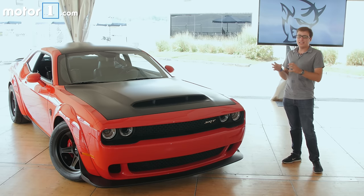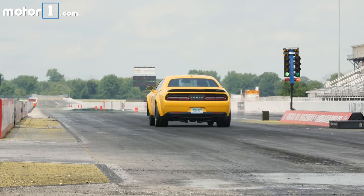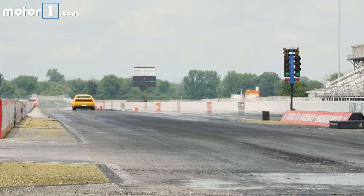The Demon really is a ferocious machine, and if all you want to do is go crazy fast at a drag strip, it's really hard to imagine another factory-backed vehicle with a warranty that can do it as well, as efficiently, and as fast as this.